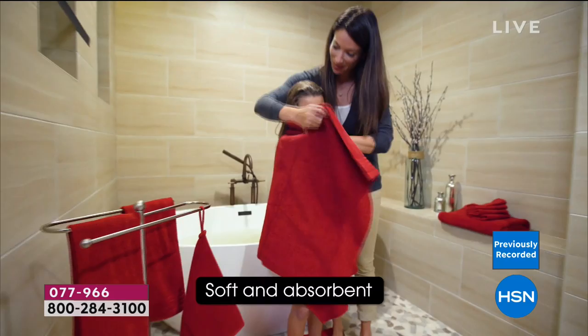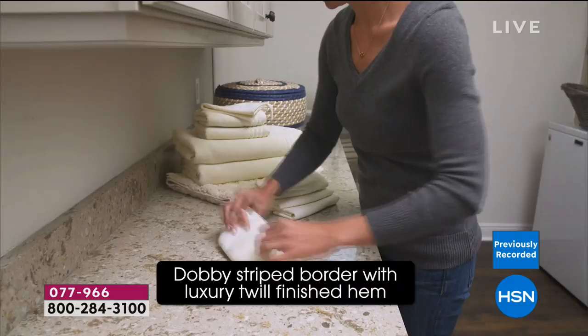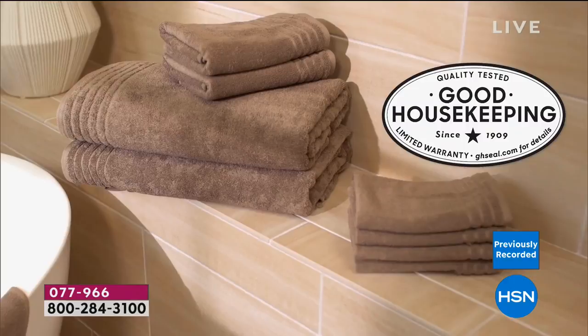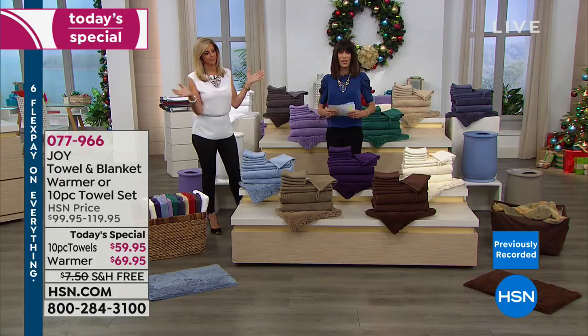Today's special is something we've never done before. Normally around the $60 range, but today we've included the best-selling accessory — the rug, a $50 value — right along with it. So you're getting the entire 11-piece towel set plus the rug for just $9.95 for the entire towel set. That's the deal.